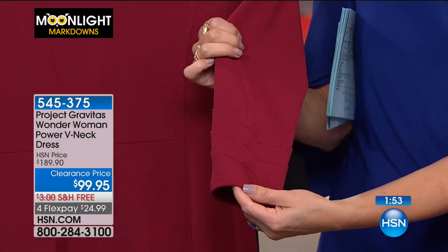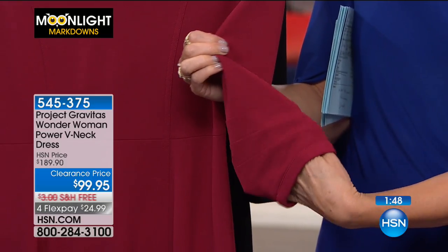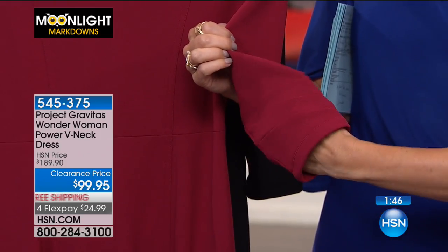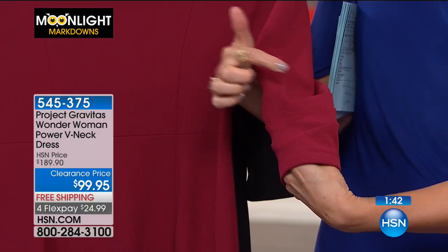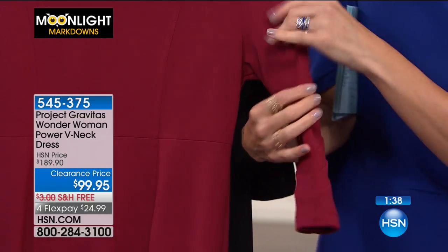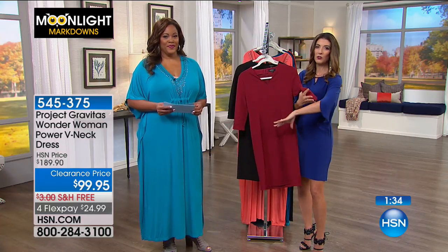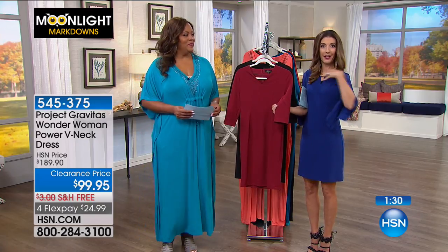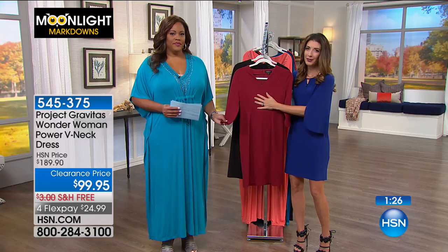Here's the sleeve detail - they call these bulletproof sleeves, because of the Wonder Woman theme. Wonder Woman was famous for her bangles and power bracelets, and this gives you that exact same feeling. There's a nice bit of seaming detail that's going to cover the entire upper part of your arm and wrap around your elbow. So if you like that area covered, or you just get cold, this gives you great coverage - something you're really going to love wearing.